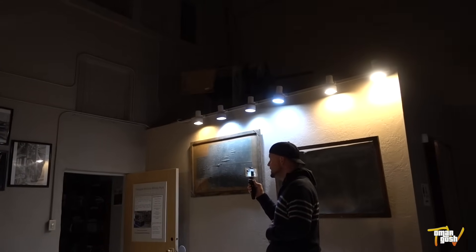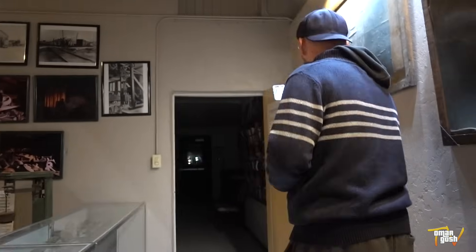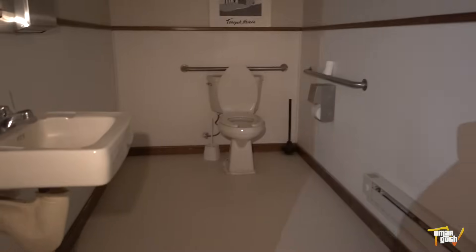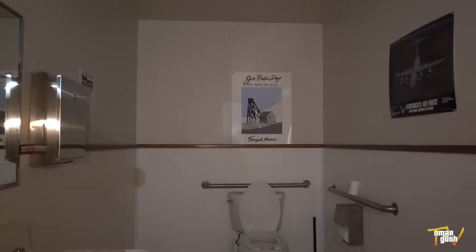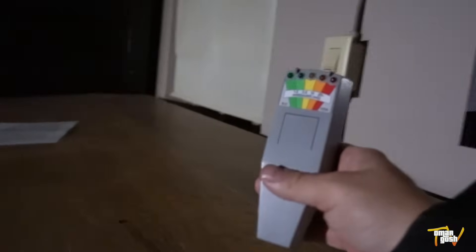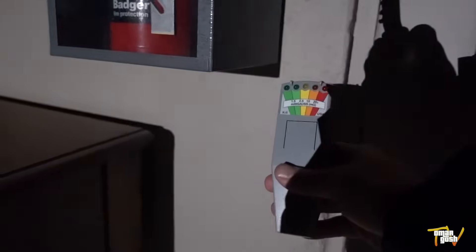What the heck is that?! I thought it was going off because of this, but it's not. What is that? What's behind this door? It's the outside.